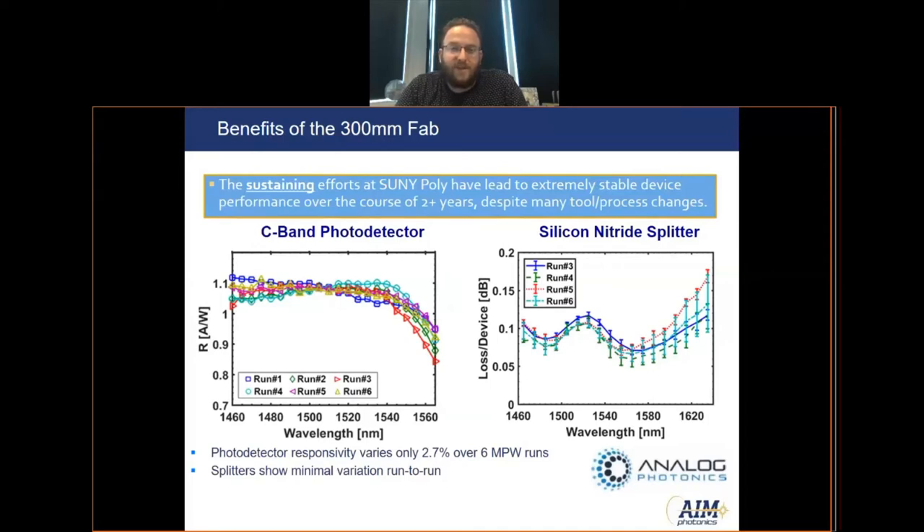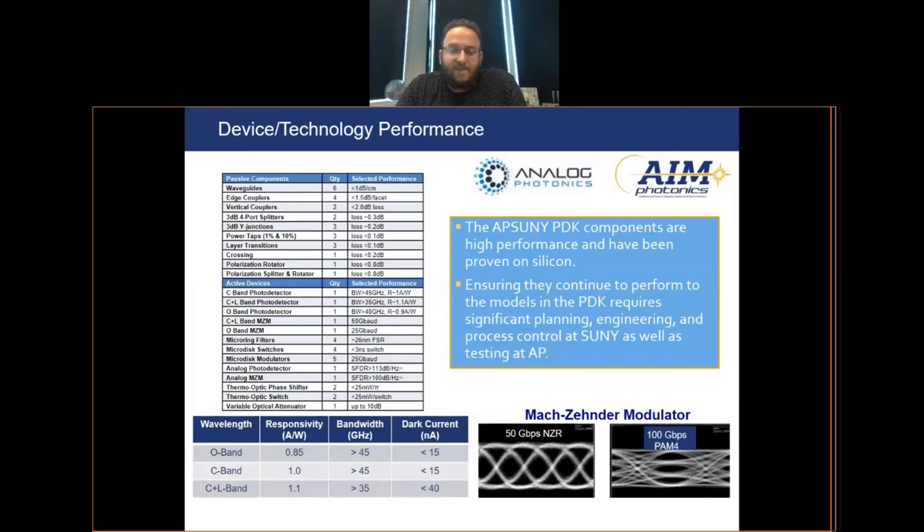What this means for the designer is that when they lay out their circuit, they can be reasonably confident it's going to behave as expected based on the models in the PDK, and that it's going to work across the wafer and wafer to wafer across subsequent MPW fabrication runs. Analog Photonics has been a strong partner in AIM Photonics and has developed our PDK component library since 2016. Their components are high performance, state-of-the-art, and have been proven on silicon run after run.